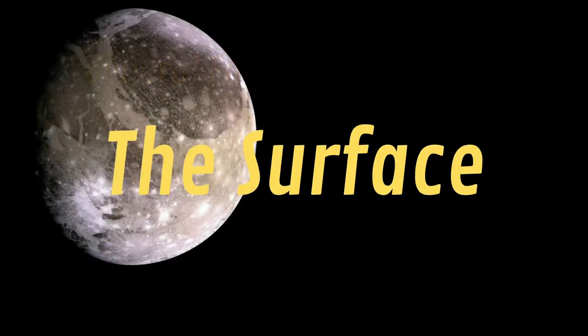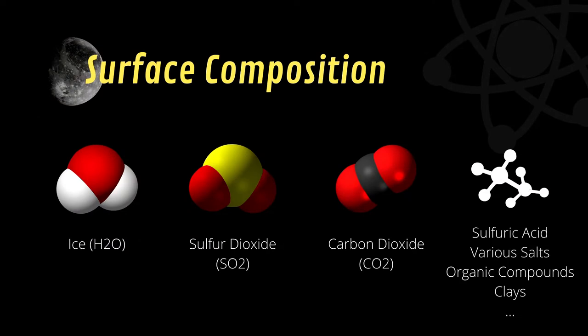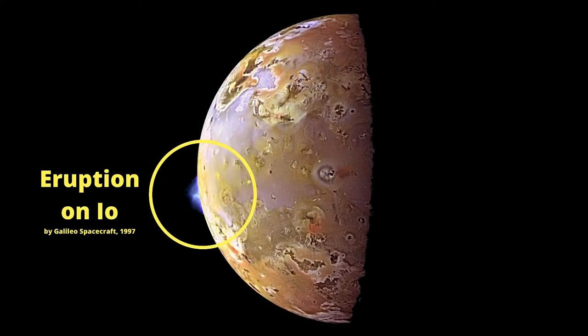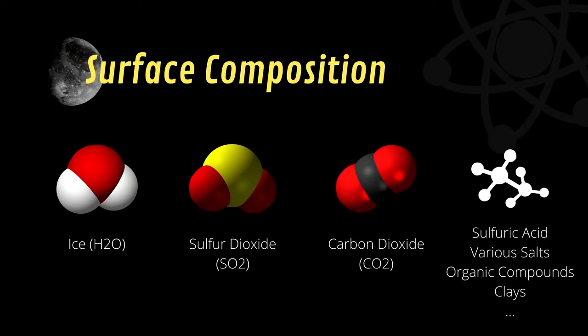Let's first focus on the surface. Globally, the surface of Ganymede is mainly composed of ice, CO2, and SO2, which is brought by the volcanism on Io, another moon of Jupiter. Many other components are found, such as sulfuric acids, organic compounds, and some salts.